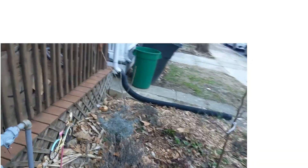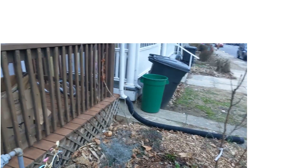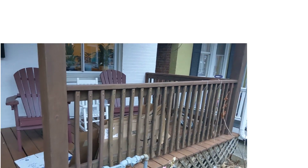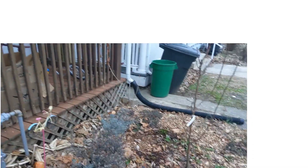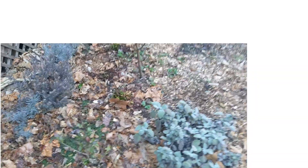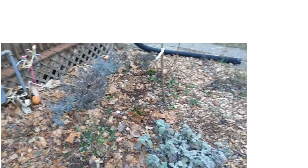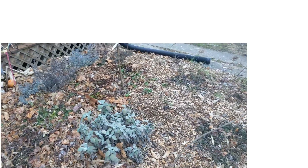Back there in that corner I have a grapevine that I want to vine up along this and up and over — we'll see how that goes. And here I have some bloody dock planted underneath the pear tree. I also have some chamomile, which you can't really see right now, but it should come back up in the spring.